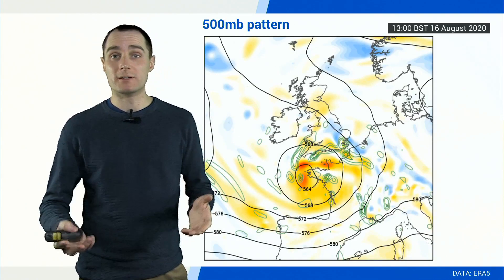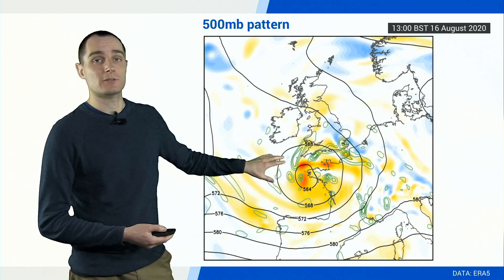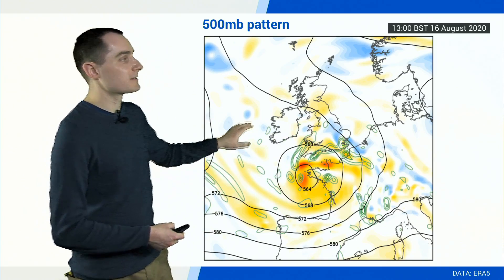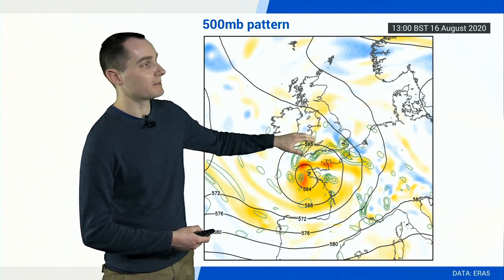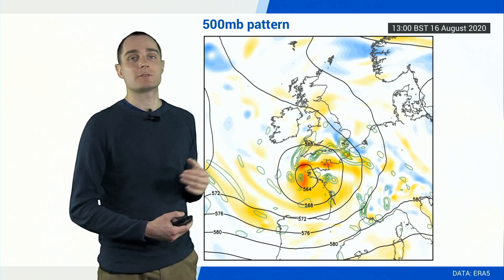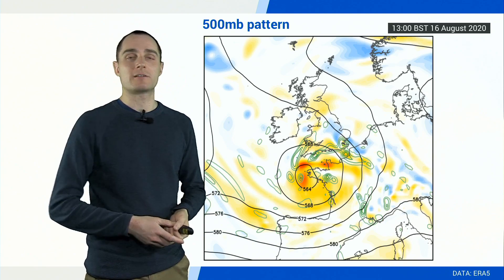Thunderstorms quite often rely on what's going on higher up in the atmosphere. As forecasters, we would look at the 500 millibar pattern — about three to three and a half miles above the ground. We can see this upper trough and this upper low near the Bay of Biscay lifting north with time. This would be associated with a cold pool — some cold air higher up in the atmosphere — while we've got that very warm, humid air down at ground level. Warm air at the surface, cold air higher up: that creates a lot of instability.